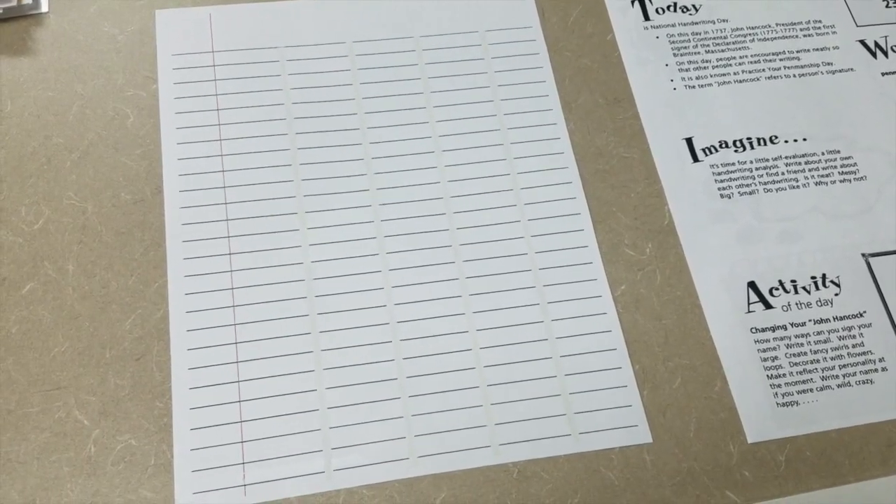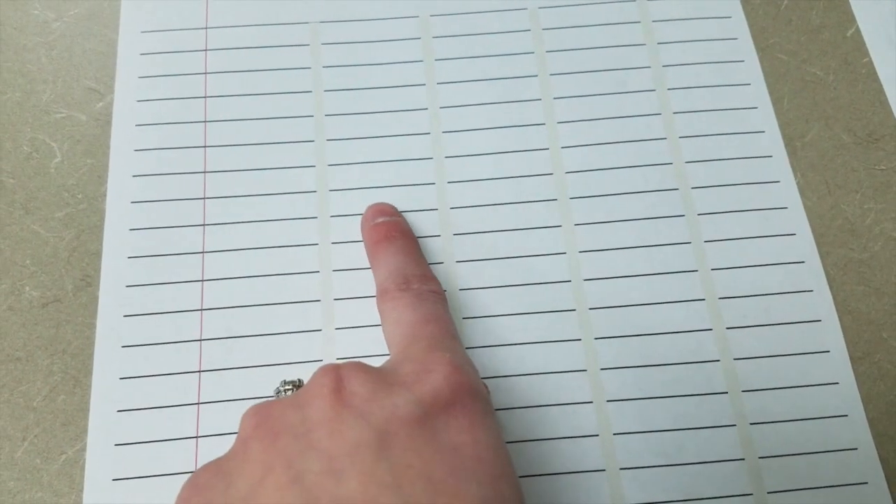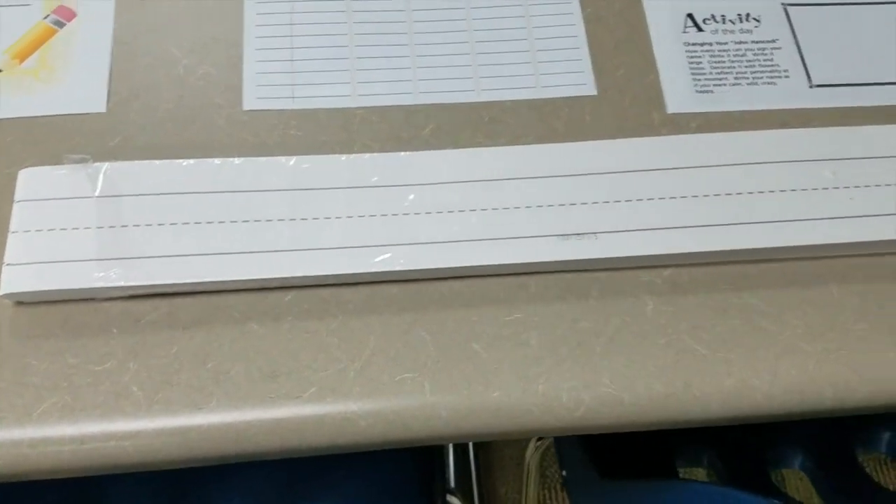This center is to help students practice putting spaces in between their words. There are lines that go down on the page to help students create spaces between their words. They will actually write words like 'I [space] like [space] football' — obviously their sentences will hopefully be a little more detailed than that, but that's just to show you an example of what it looks like on paper.